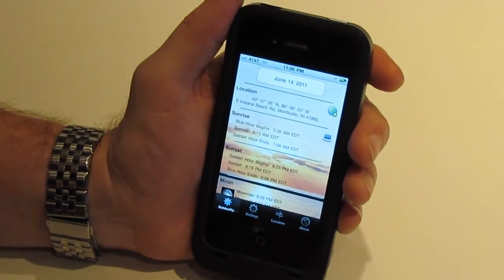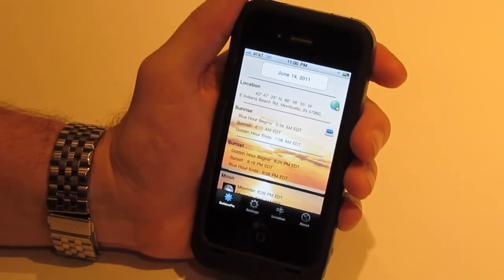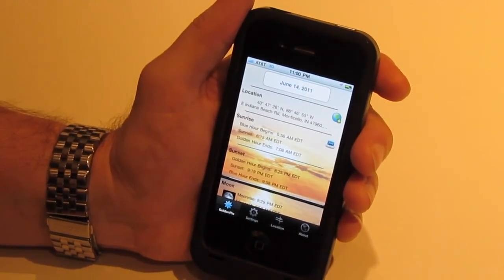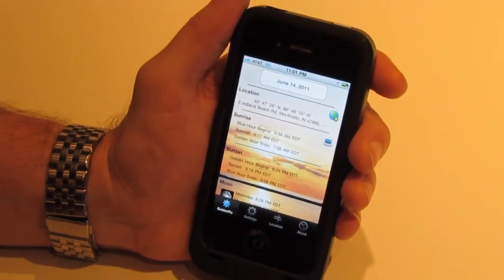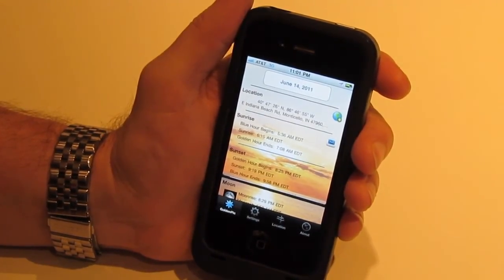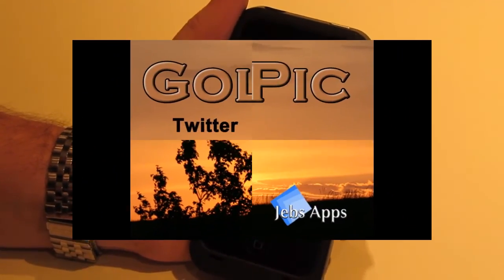I want to ask everybody — if you dig the app, tell a friend, be sure to give us a rating in the App Store, and maybe shoot us a picture that you use with it. Follow us on Twitter at GoldenPickApp — you can find all of that information from within the app. And one other thing I've been wanting to mention: there's an Easter egg hidden in this app. Happy hunting! Thanks — the JebsApps team.